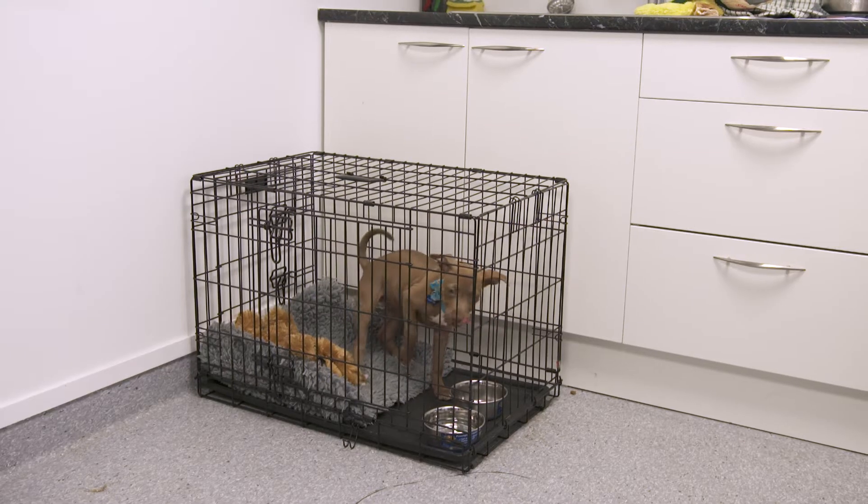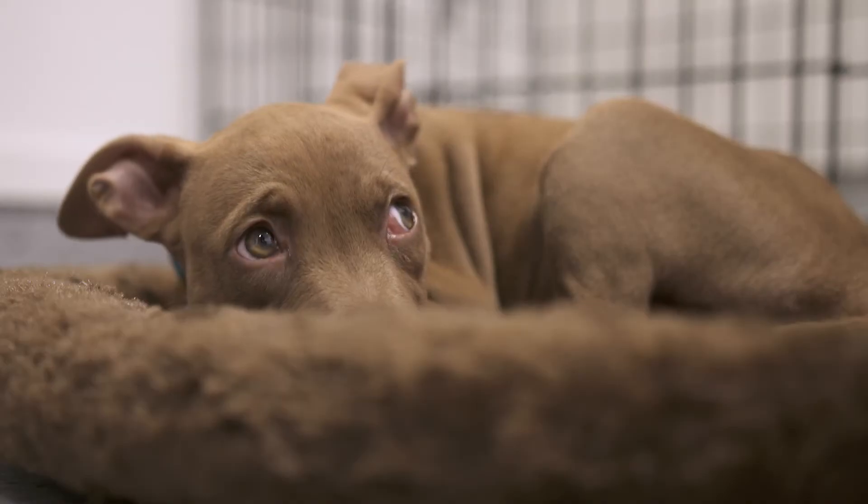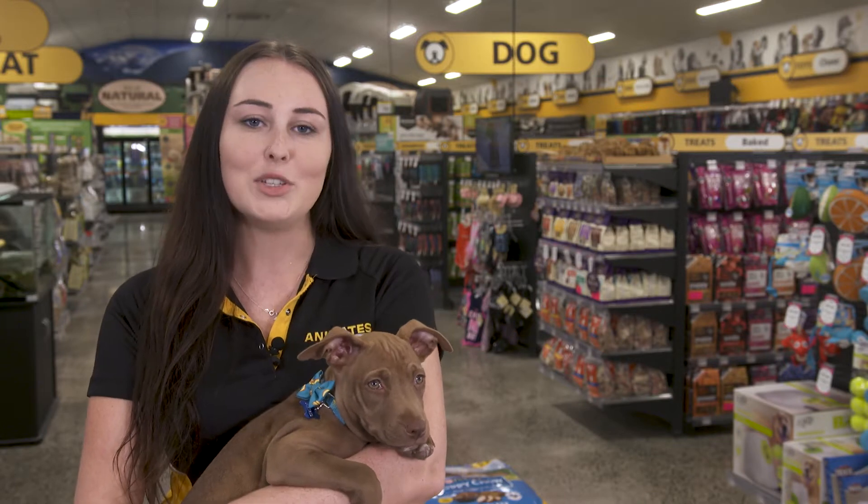Crate training has multiple benefits including toilet training, providing a safe haven for your puppy almost like their bedroom, and a secure area to stop them injuring themselves or damaging your home.